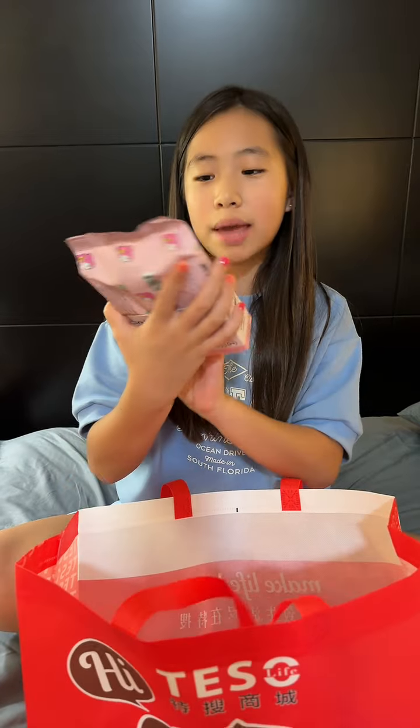Last but not least, these are my Melody makeup wipes — that's my haul! Come back for the next video where I try most of these out. Thank you guys for watching, bye! Make sure to subscribe, like, and comment.